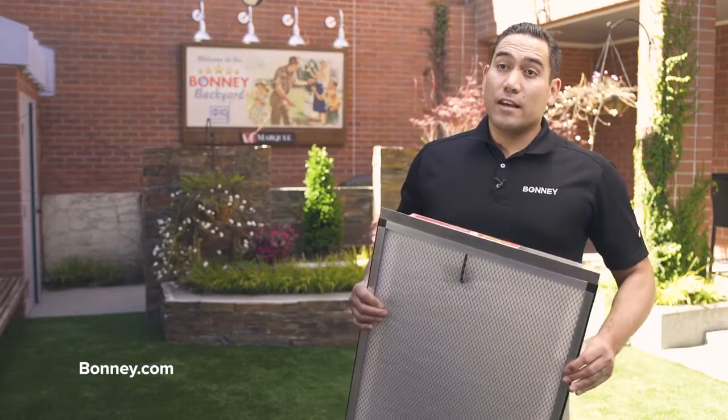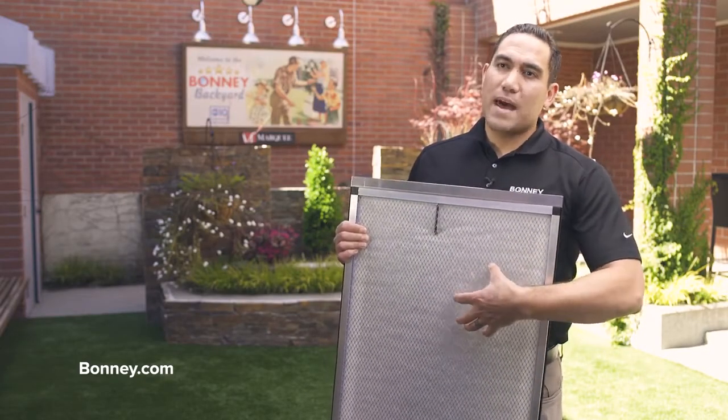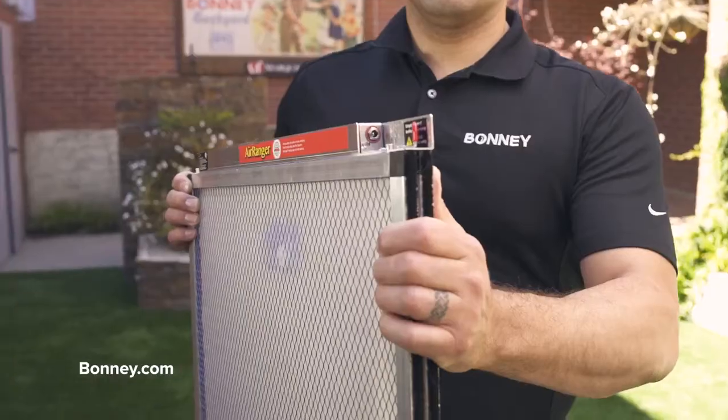Instead of going with a thicker air filter, a great option is to get an air cleaner. The difference is that an air cleaner actually has a negative charge and acts like a magnet to attract dust and debris, as opposed to a filter which hopes that it catches those things.